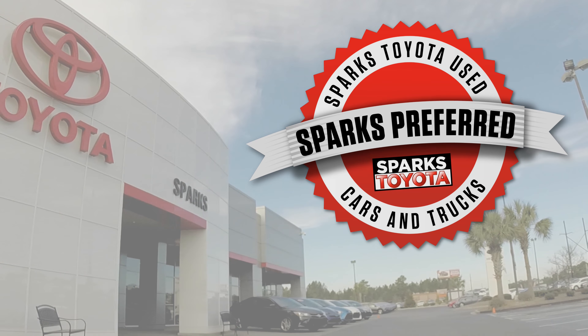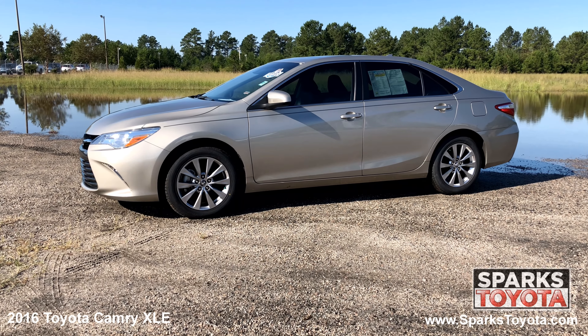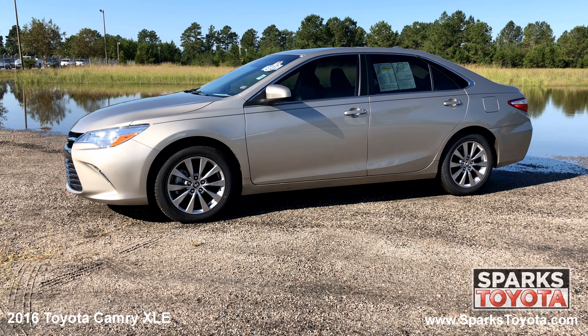Welcome to Sparks Toyota. Here we have a 2016 Toyota Camry XLE. It has a clean Carfax with one previous owner and comes with power heated mirrors, chrome trim, lightly tinted glass, and much more.